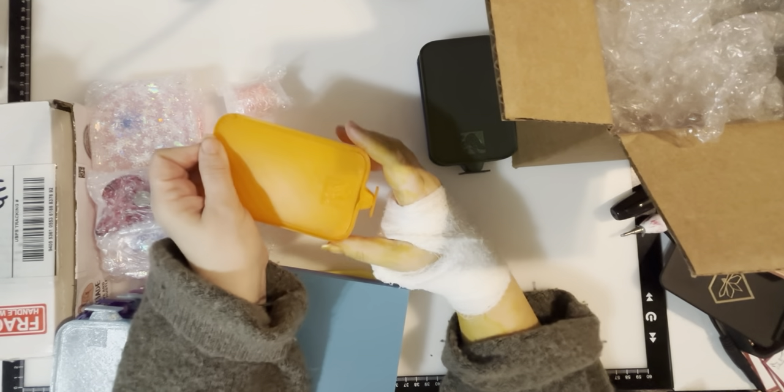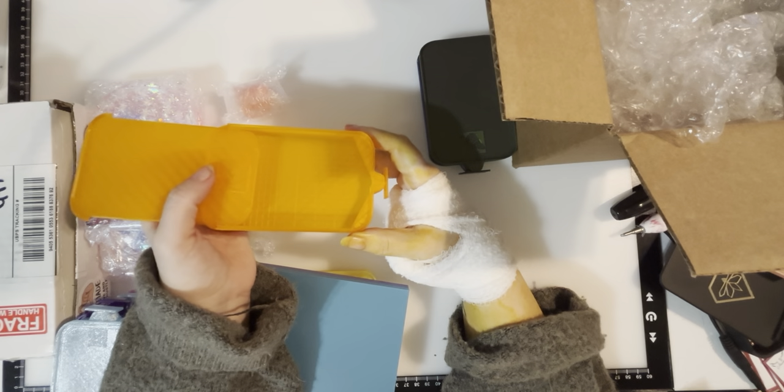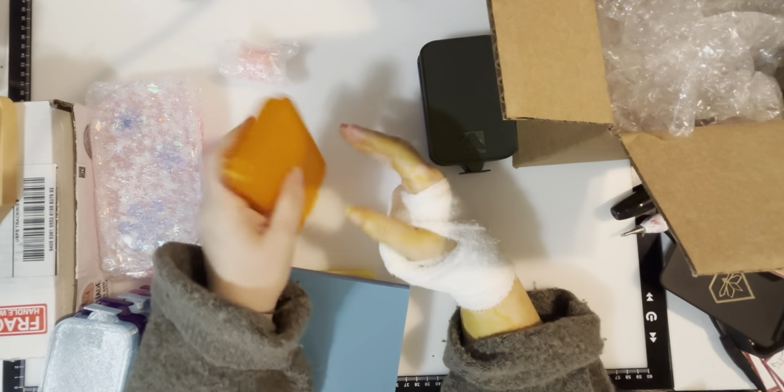This is the translucent orange that I got in the 3.1 Easy Max grid tray. I love these — I love the translucent. I am obsessed with orange trays from Bella. They are just gorgeous.